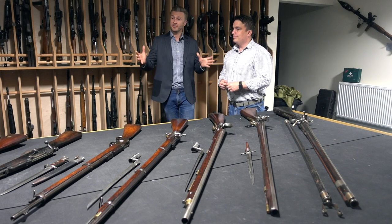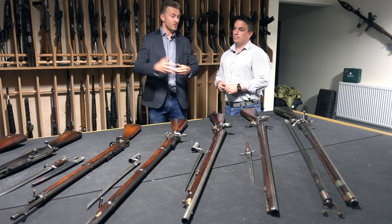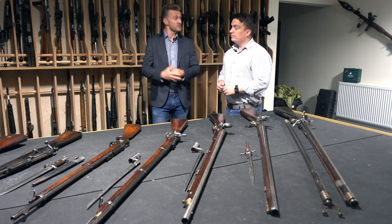So here we are, Adam. We've got all the fascinating weapons that we've been discussing in this series, from the muskets all the way through to modern day rifles. Would you like to summarise basically each weapon for us?